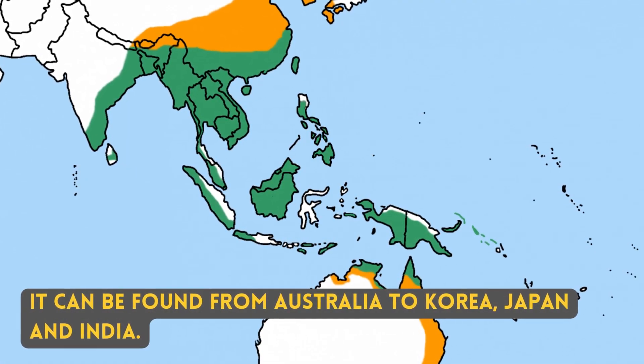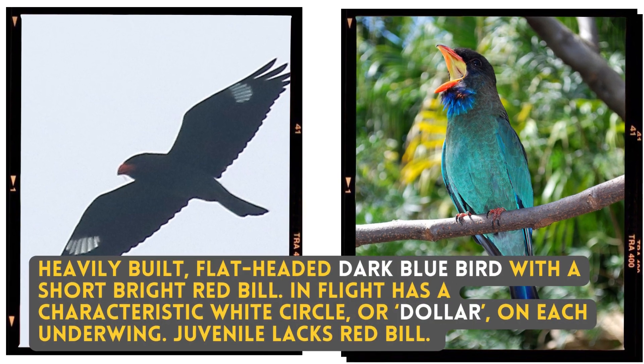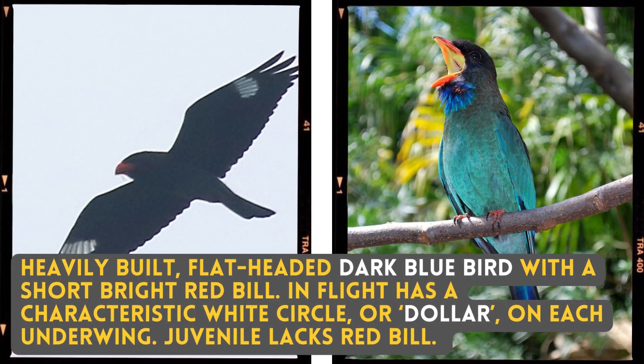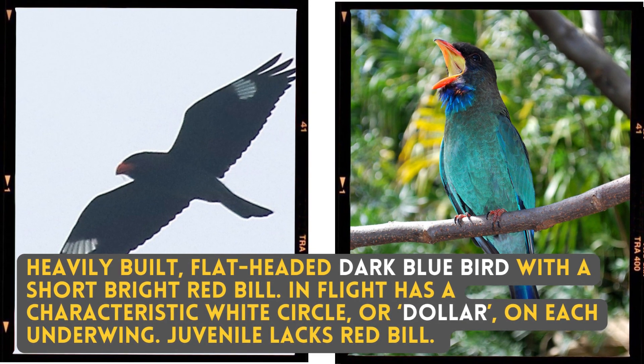It can be found from Australia to Korea to Japan and India. It is a heavily built, flat-headed, dark blue bird with a short bright red bill. In flight, it has a characteristic white circle or dollar on each underwing. The juvenile lacks the red bill.